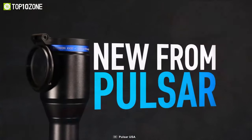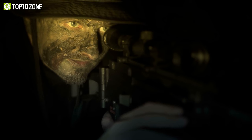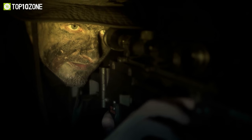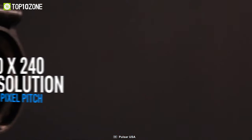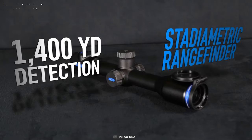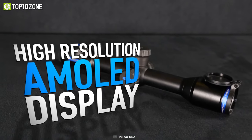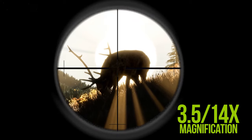Be aware of your surroundings with the right tool — meet the Pulsar Thermion XM30, a thermal rifle scope that allows you to see in the darkness, track an animal, or identify a heat source. Boasting 12 micrometer pixel pitch with 320x240 resolution, this rifle scope detects heat signatures of objects up to 1400 yards away and displays them on its AMOLED display with 3.5 to 14x magnification.